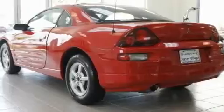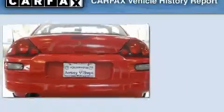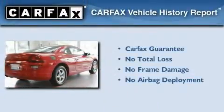With an EPA estimated rating of 28 miles per gallon on the highway, this vehicle is clearly a fuel-efficient choice. Not to mention that this Mitsubishi qualifies for the Carfax buy-back guarantee.